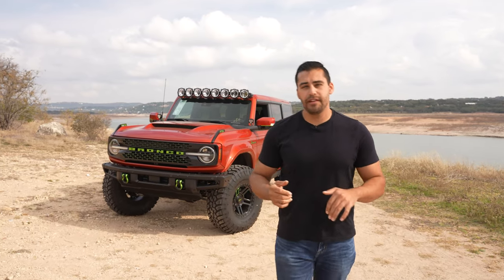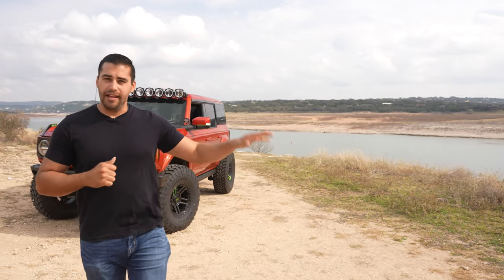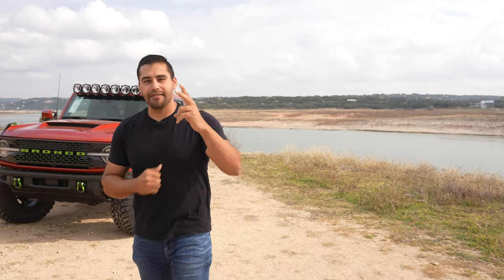If you like this video, make sure to hit that like button, leave a comment below, and let us know what you want to see next. Or check out this video on the LJSV Lightning, which is a supercharged F-150, and hit that subscribe button. Until next time, peace out.